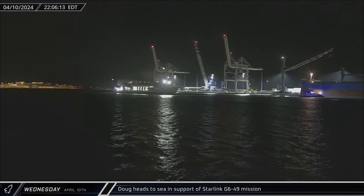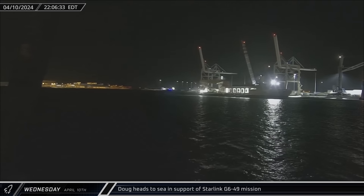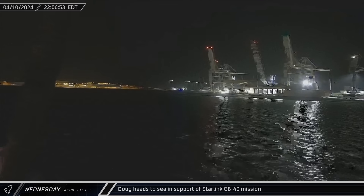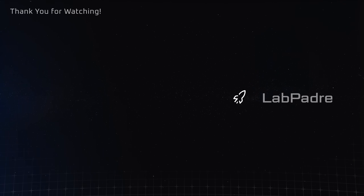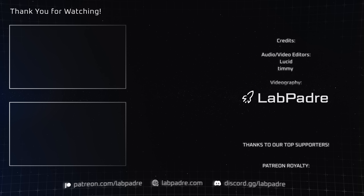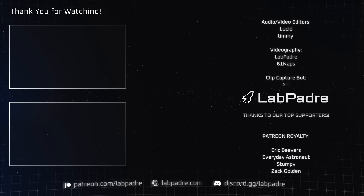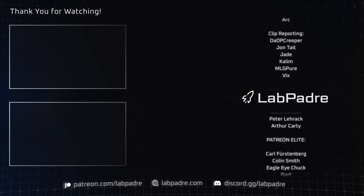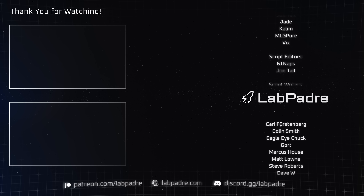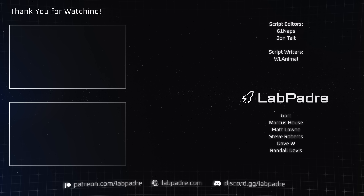About six hours later, Doug followed the drone ship out to sea in support of fairing recovery operations for that same launch. And there you have it — another SpaceX and Starbase weekly update brought to you by LabPadre. Don't forget to hit the like and subscribe button if you haven't already, and we'll see you next week. Thanks for watching, LabPadre out!